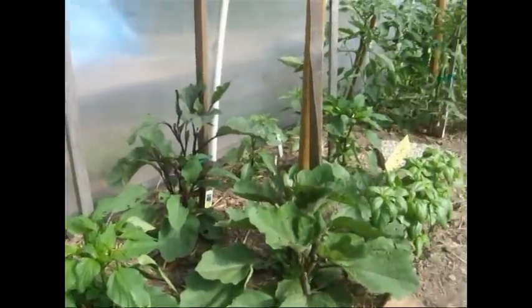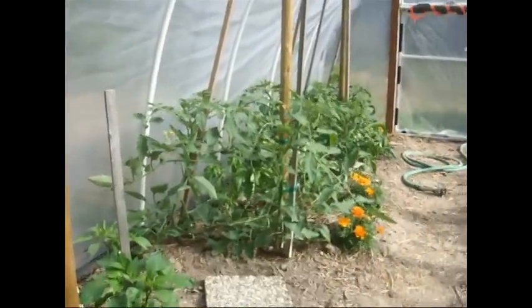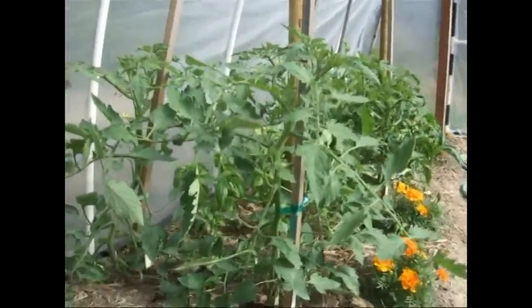and the eggplants, some basil, more peppers, and then our tomatoes, which are now well over three feet high,